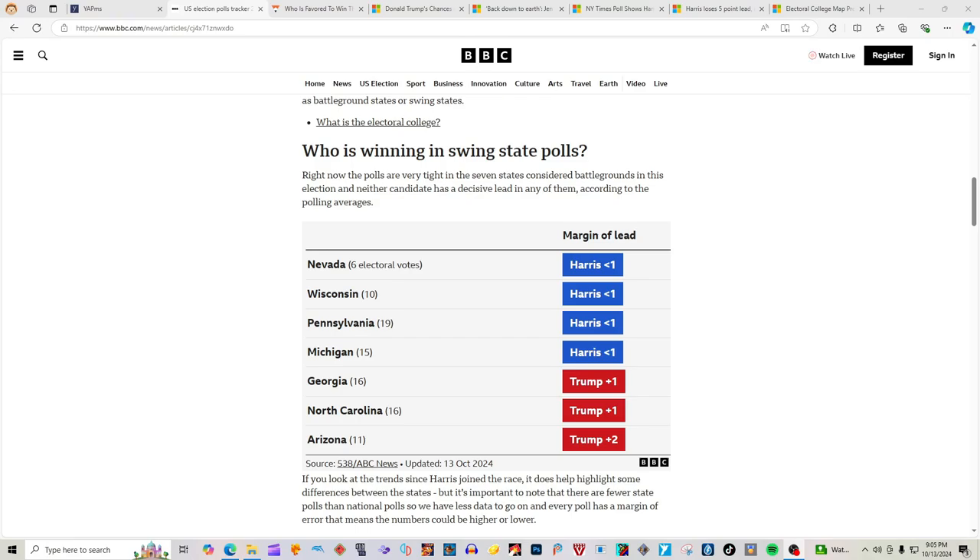We have, according to BBC.com, the swing states' margin of lead in the Electoral College and the number of registered voters in the swing states. And we're going to fill in that map together with you right now.